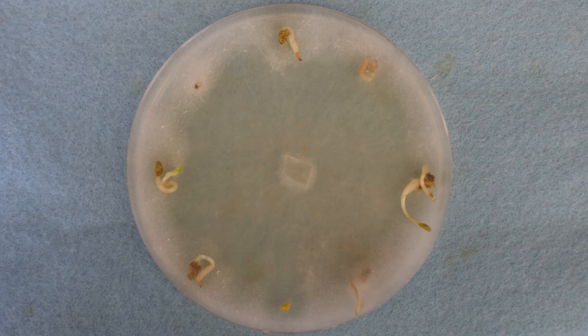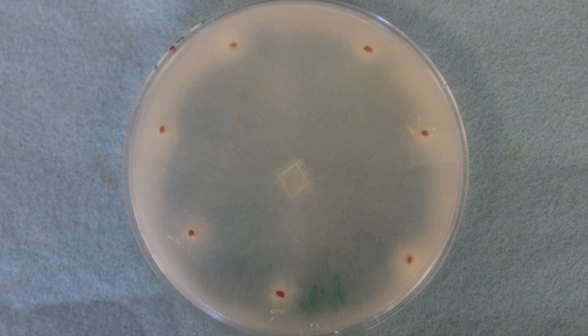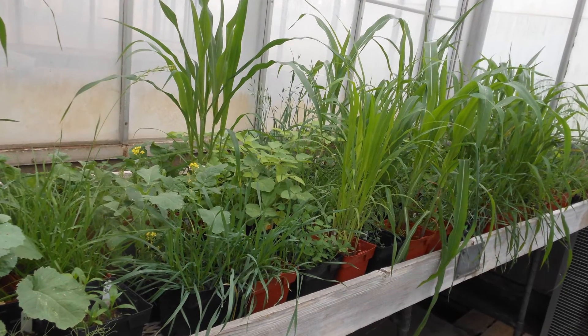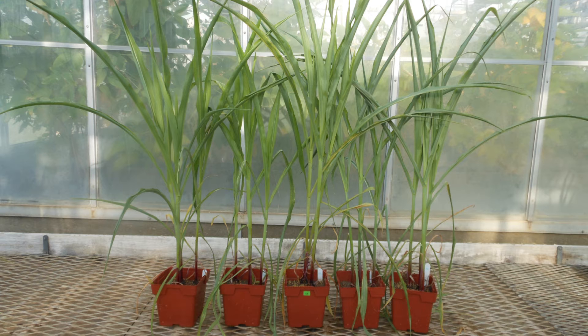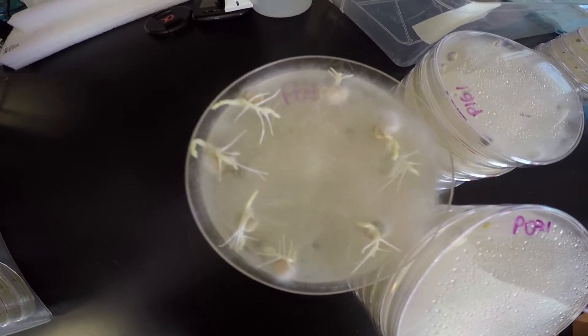We are evaluating the cover crop host range for Pythium sylvedicum and Fusarium oxysporum. We have some experiments in the greenhouse and also in the lab, and we are using 17 different cover crop species. We already have some results and it seems that there are some species that are non-hosts for these pathogens. However, we need more research to draw a more conclusive result.